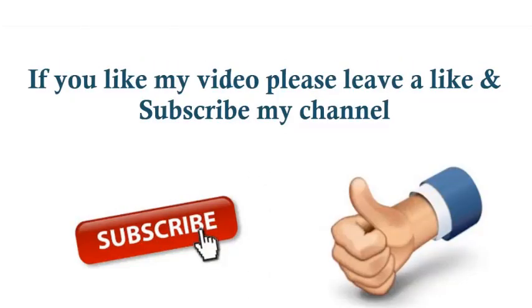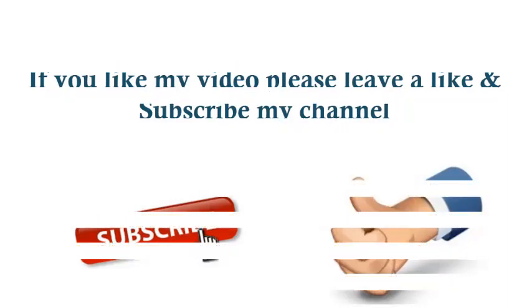If you liked my video, please leave a like and subscribe to my channel. Thanks for watching.